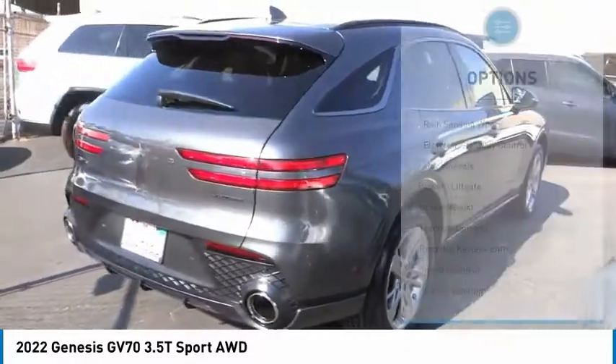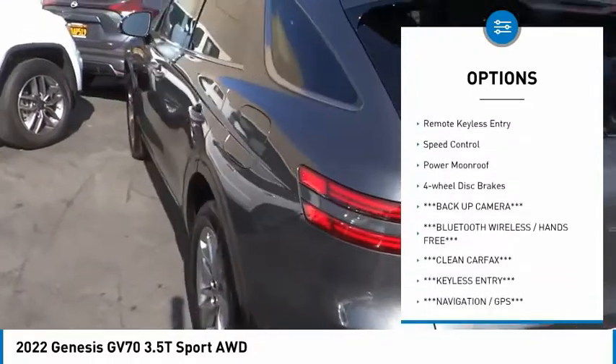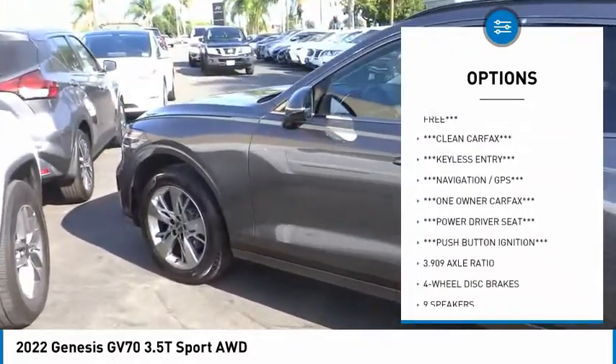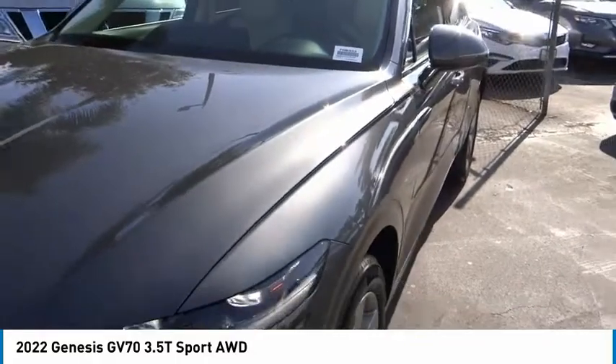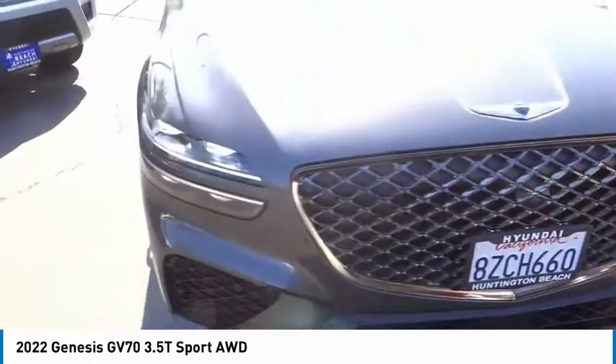Here are some of this vehicle's great options: rain sensing wipers, electronic stability control, alloy wheels, power lift gate, brake assist, traction control, remote keyless entry, speed control, power moonroof, and four-wheel disc brakes. This isn't just a vehicle — it's an experience. So stop in for a test drive today.